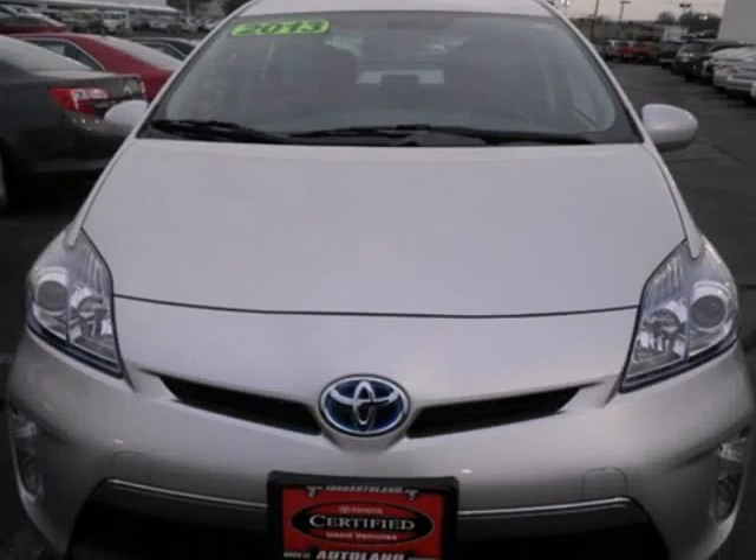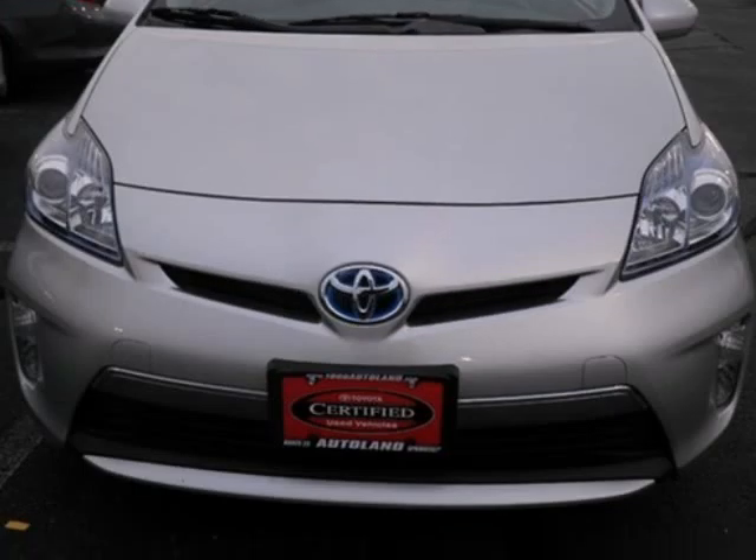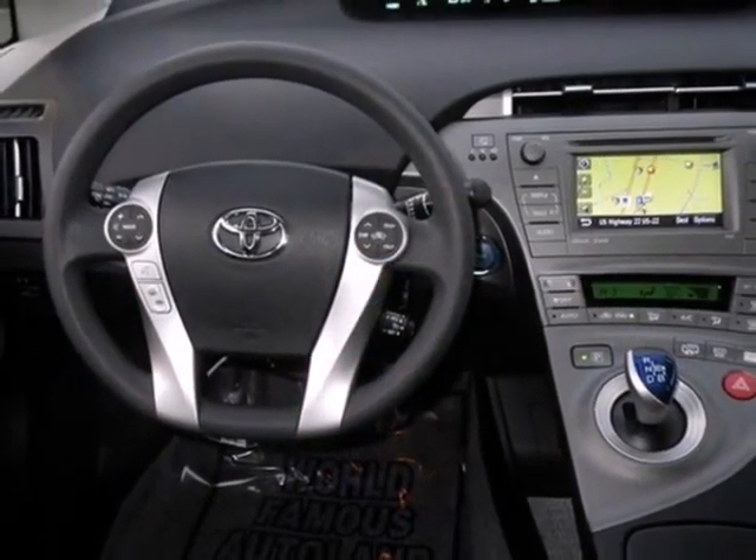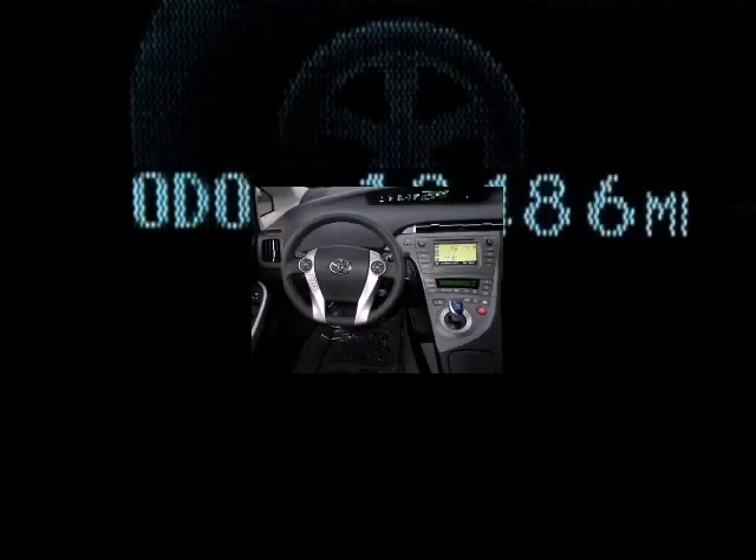It features 15-inch X6J 10-spoke aluminum alloy wheels, 4 doors, and many other features. Please call us for a walk-around description of the vehicle or to schedule a test drive.